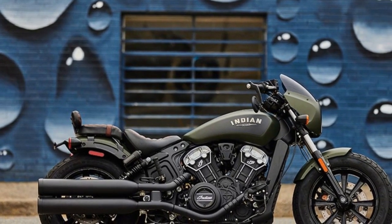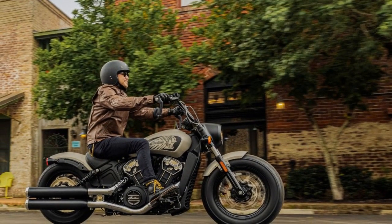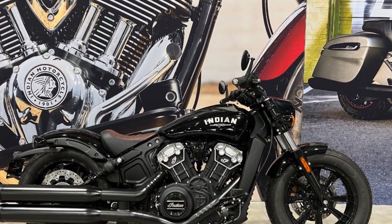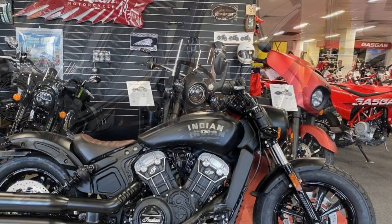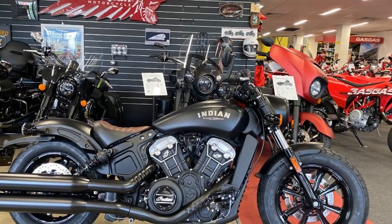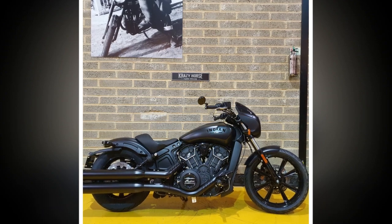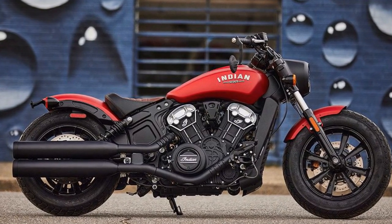Cons: 1. Price — the Indian Scout Bobber is positioned as a premium motorcycle, and its price reflects that. It may not be as accessible to budget-conscious riders. 2. Solo riding — while the solo saddle and minimalist design contribute to its aesthetic appeal, it may not be the best choice for riders looking for a two-up or long-distance touring motorcycle. 3. Limited storage — the Bobber's design focuses on aesthetics, which means it lacks storage space. There are no built-in saddlebags and storage options are limited.